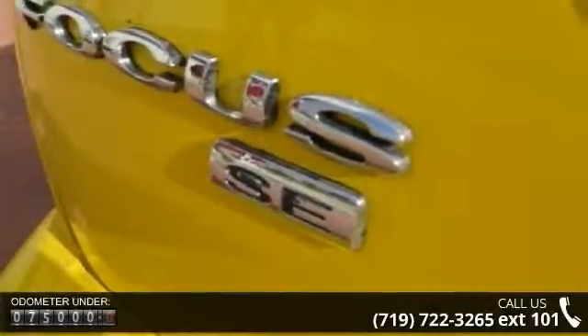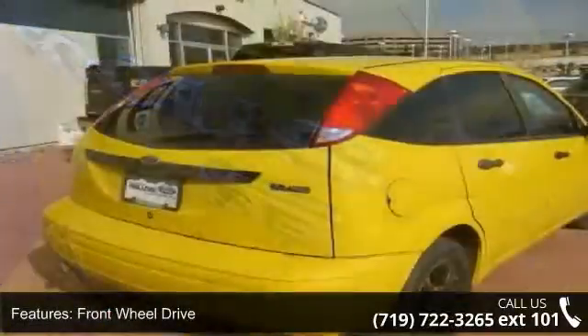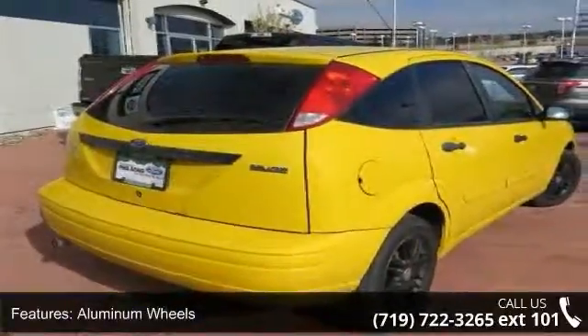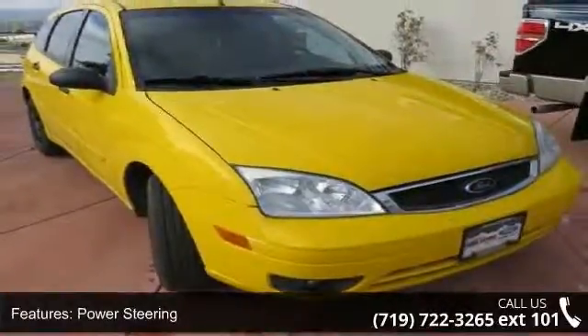Some of the top features included with this vehicle are front wheel drive, aluminum wheels, power steering, fog lamps, bucket seats, pass-through rear seat, rear bench seat, leather steering wheel, adjustable steering wheel, and power outlet.